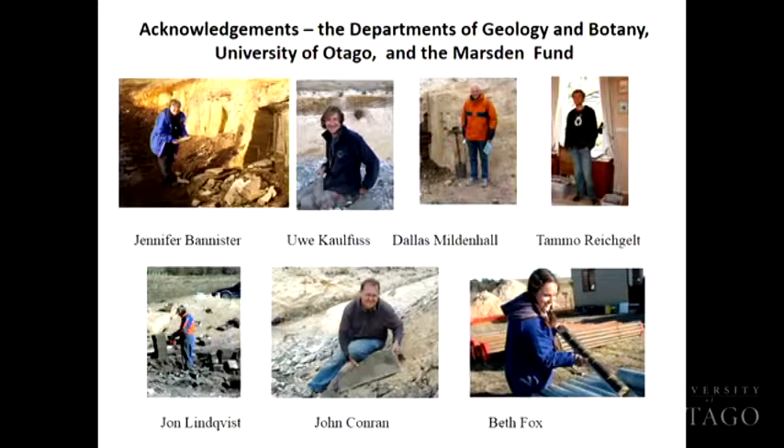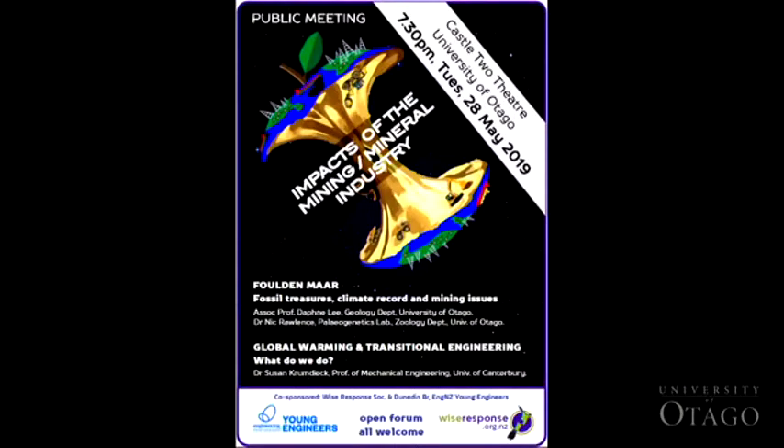Some acknowledgments of the various people working on the site: John Conran from the University of Adelaide, Beth Fox who's now back in the UK, Dallas Mildenhall who has been doing all of the fossil plant preparations along with Jennifer Bannister. Any questions?